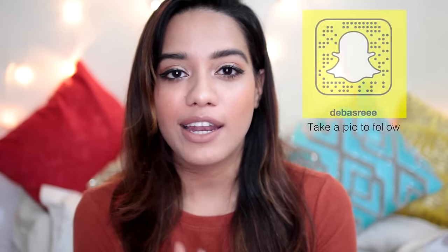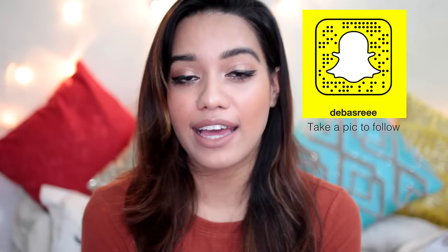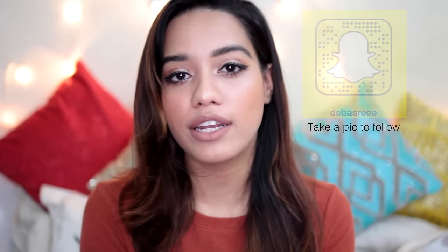Hey everyone, welcome back! Today I am doing a get ready with me video where I'm doing my go-to makeup look. This is something I have been wearing a lot lately, and if you follow me on Snapchat or Instagram you must have seen this look come up a lot. It's a very simple, everyday neutral look — I hope you guys enjoy getting ready with me!